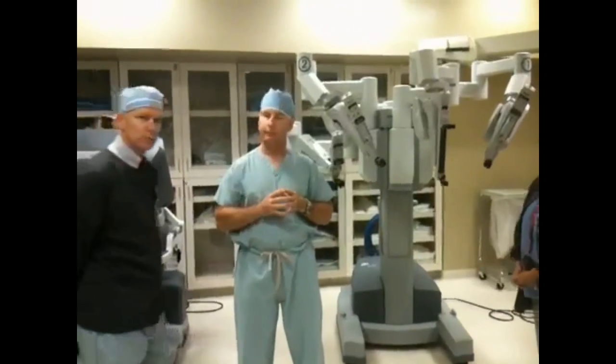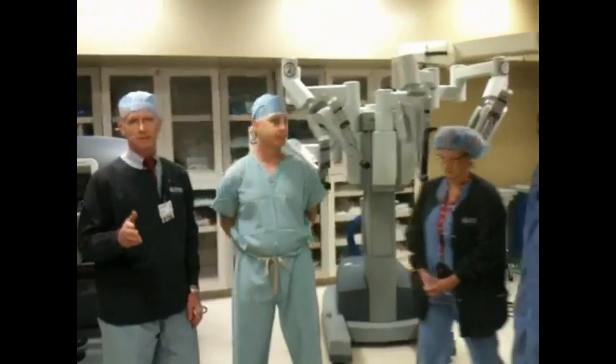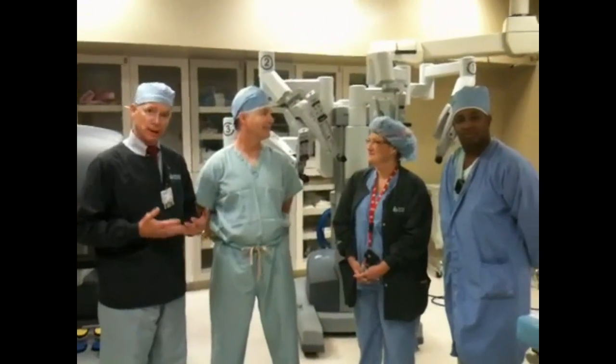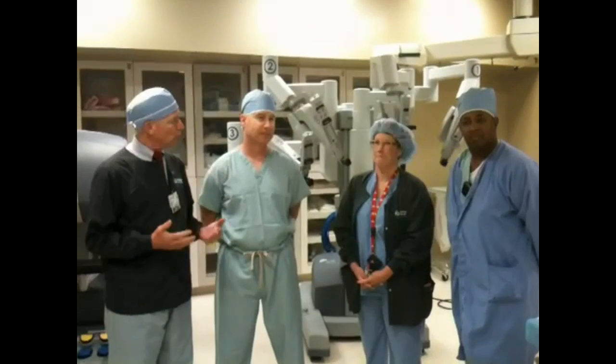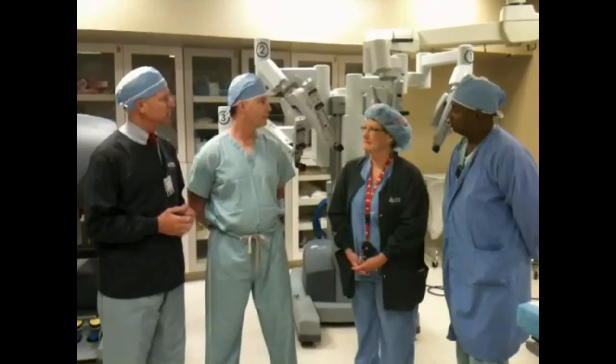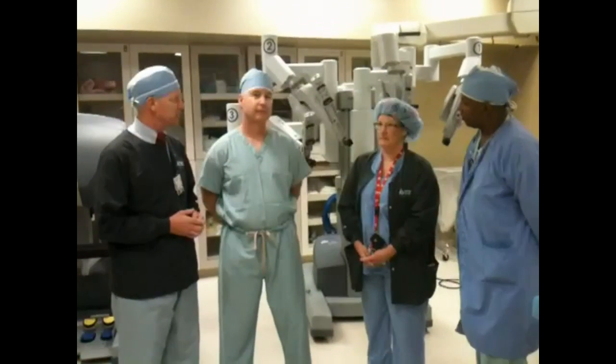Thank you, Dr. Praugh. We could not be more pleased with the progress we've made. To make this happen, there's a whole team that supports Dr. Praugh and other surgeons using this technology. Wendy, tell us about your team, the kind of training you went through, and how you felt about getting those first two cases done very successfully.